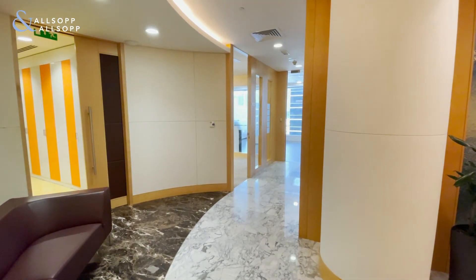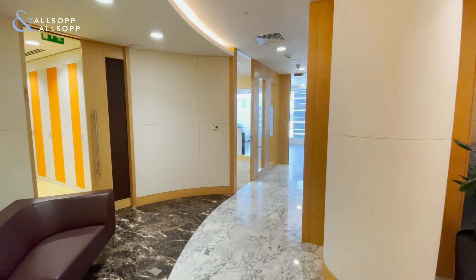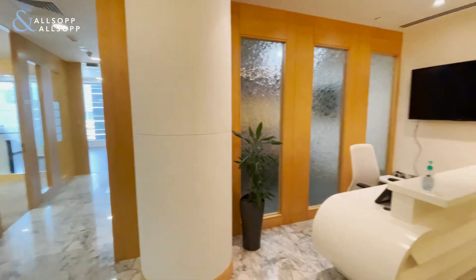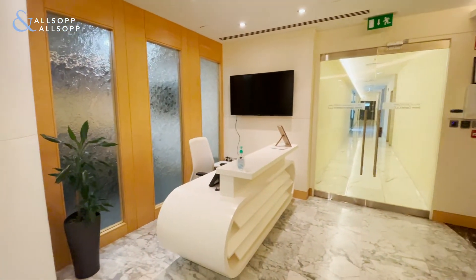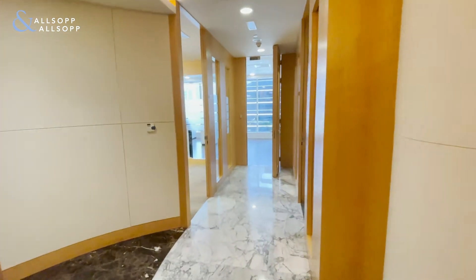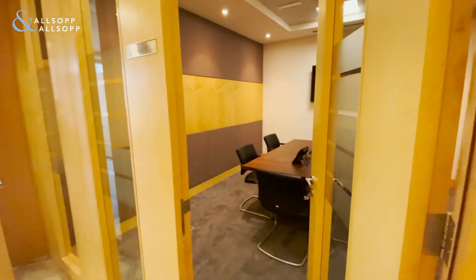Good afternoon, it's Jade Simpson from Allsop and Allsop and I'm pleased to present this beautiful unit available in Emar Square. You enter and it has a lovely reception area. To the left we have a pantry and meeting room one.